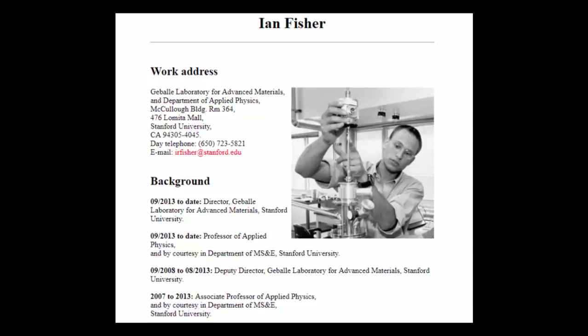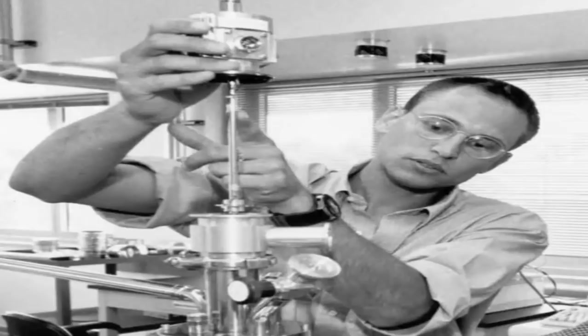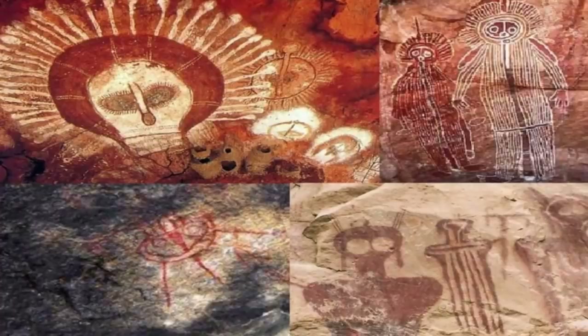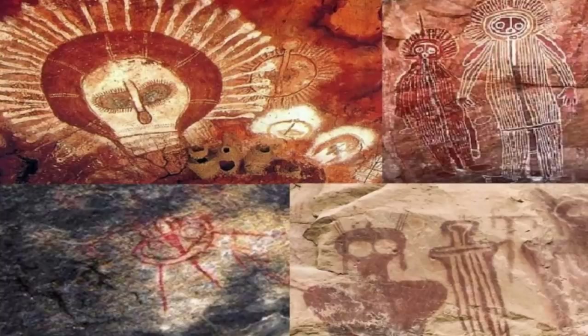"We have shown for the first time that the collective behavior in a bulk three-dimensional material can actually occur in just two dimensions," Ian Fisher, an assistant professor of applied physics at Stanford, said in the Stanford report. The researchers have said that the discovery may help understand the required properties of new materials, including more exotic superconductors.